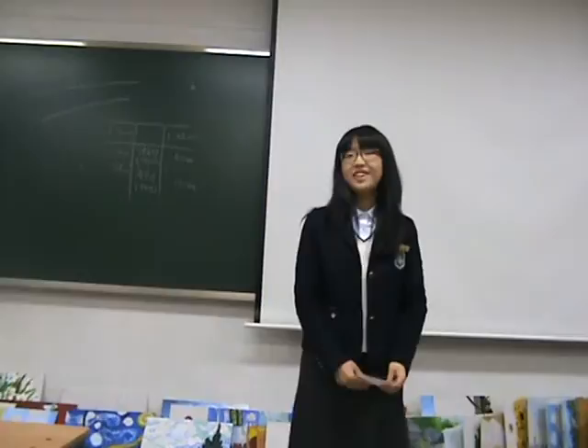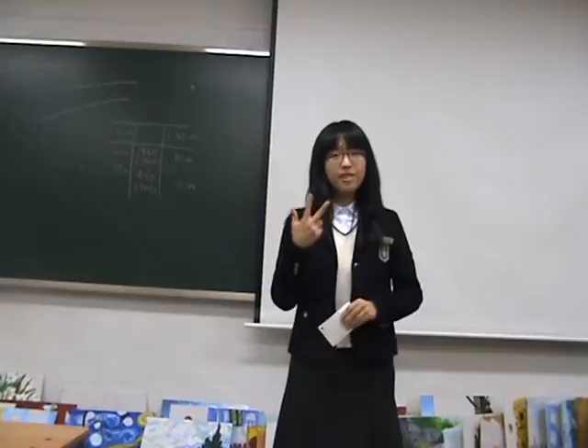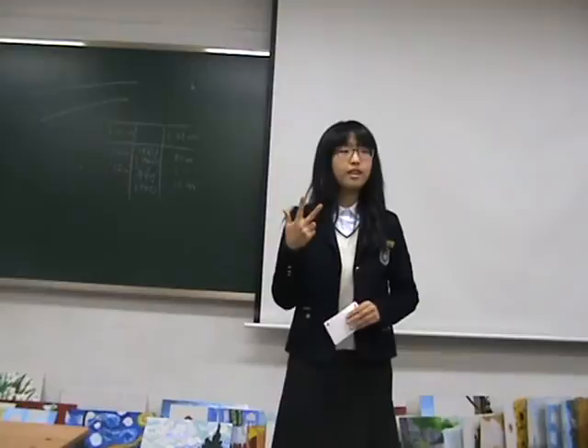Hi, everyone. Have you heard about the term graphene? It must be new because it's a kind of new material. So today I'm going to tell you three things about graphene: first, the definition; second, the discovery of this new material; and thirdly, its application.